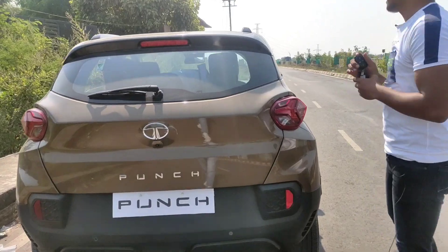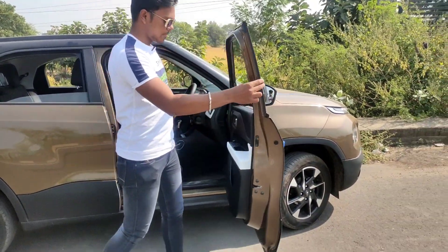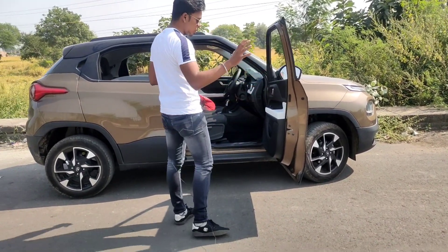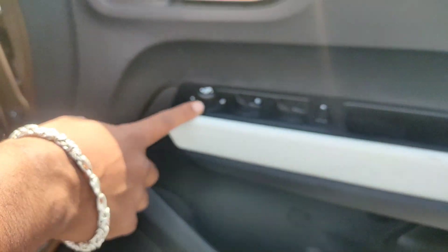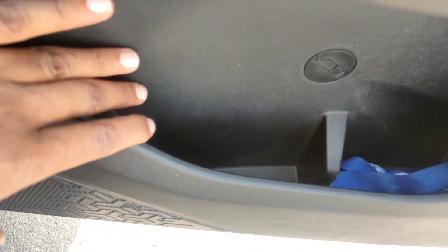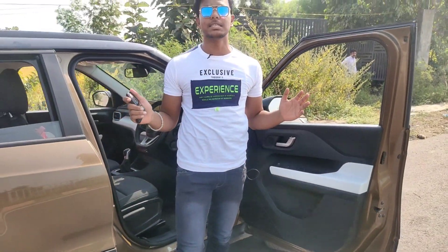Let's go to the interior of the car. First of all, you can see the door — it has an Altroz-style 90-degree door opening, which is pretty good. If you notice the door, you can see the white finish, normal black lights control, and chrome finish. You can also see the door pocket, bottle holder, and an umbrella holder — which shows great attention to detail even for this price range.